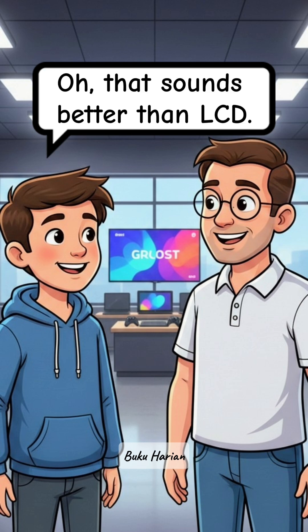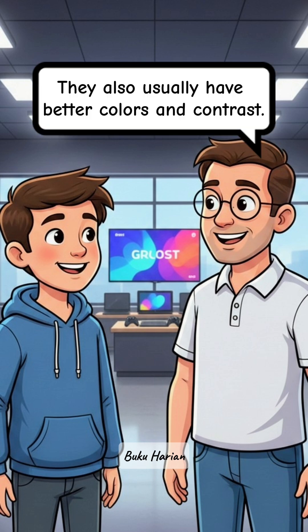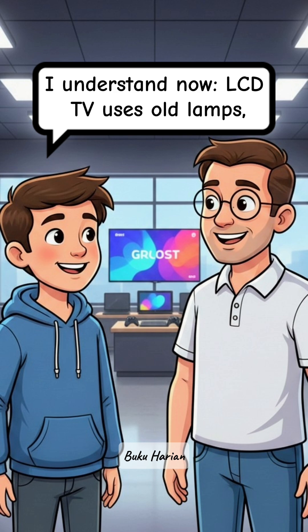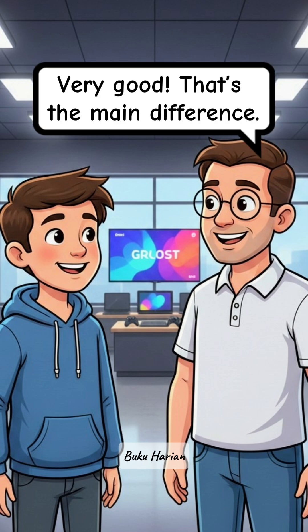Oh, that sounds better than LCD. Yes, most people prefer LED TVs today. They also usually have better colors and contrast. I understand now — LCD TV uses old lamps, LED TV uses LED lights. Very good, that's the main difference.